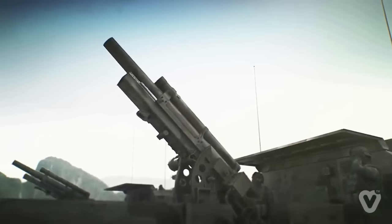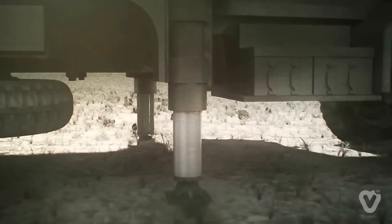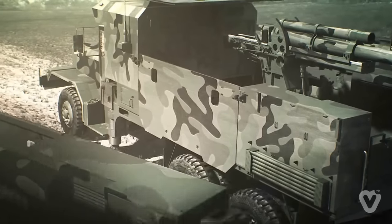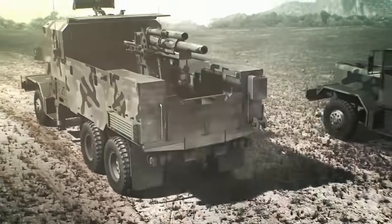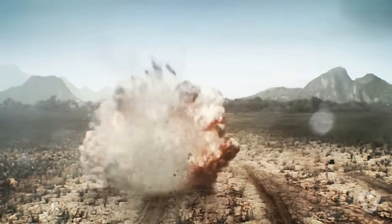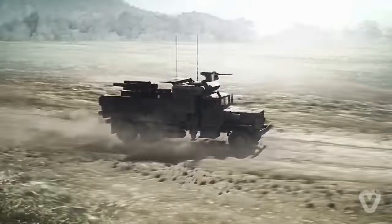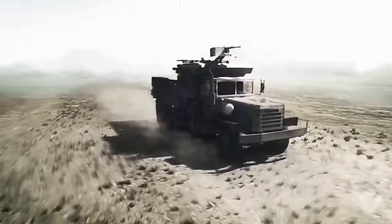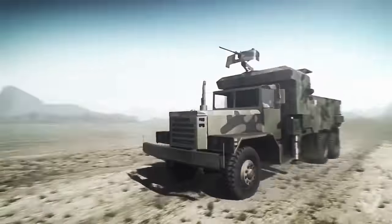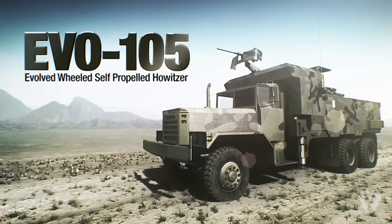The 105-millimeter wheeled self-propelled howitzer is more than just a 105-millimeter gun mounted on a 5-ton truck with a proven automatic fire control system. It now becomes a high-end artillery system for future warfare. This low-cost and high-efficiency howitzer consolidates the advantages of a direct fire weapon, howitzer, and mortar. EVO 105: evolved wheeled self-propelled howitzer.